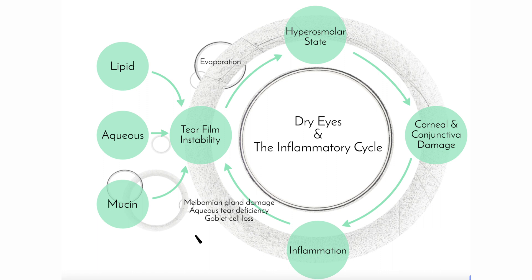Together, the inflammatory cells damage the goblet cells, which make the mucin layer. Inflammation also damages the lacrimal gland, which makes the tears. And of course, inflammation can also damage the meibomian glands, which affects the lipid layer of the eyes. That means the lipid layer, the aqueous layer, and the mucin layer are all affected by inflammation. This leads to further tear instability — and the cycle repeats itself.